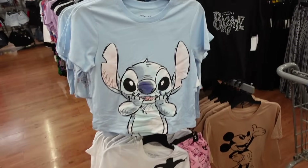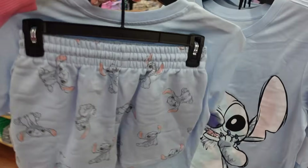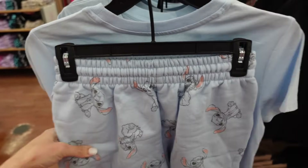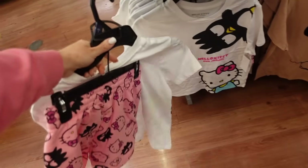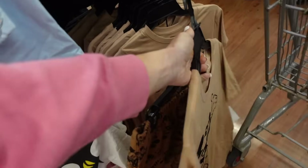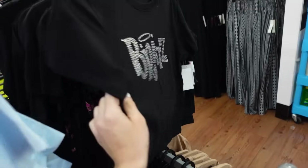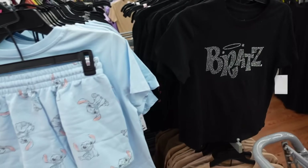This is a new licensed tee and short set. They have a crew neckline, shorter boxy fit, and the shorts are a sweatshirt material with a soft fleece on the inside. Designs include Stitch, Hello Kitty, Mickey in beige, and Bratz with rhinestones with little black shorts. The two pieces are $16.98.